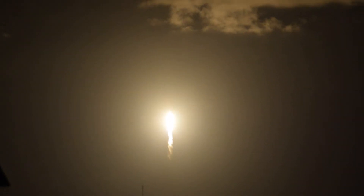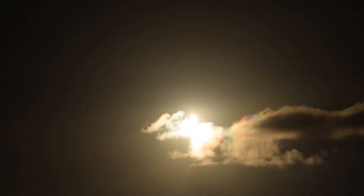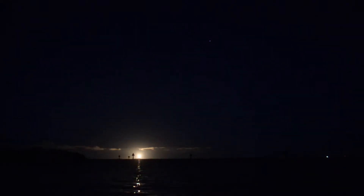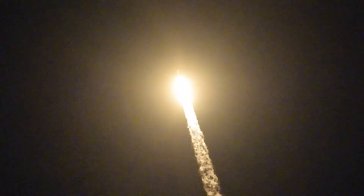Go Falcon 9! This is beautiful, absolutely beautiful! Beautiful — love it — coming up through max-Q!